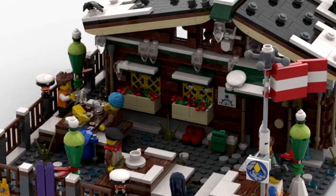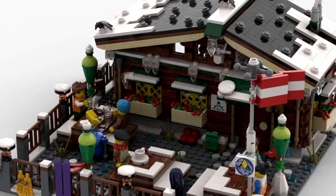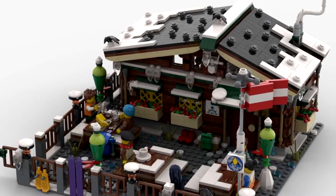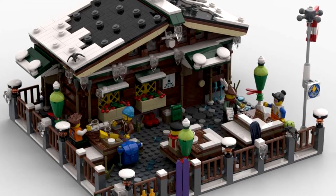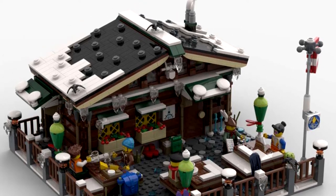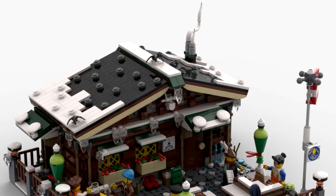Recently an update has been added for winter time. You can transform this entire cabin for winter time by adding snow and icicles and other pieces to make it a complete set all year round. The update consists of around 290 pieces only.